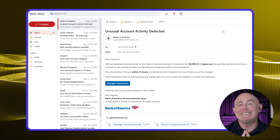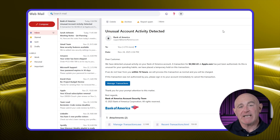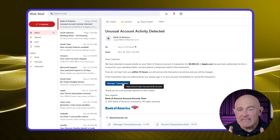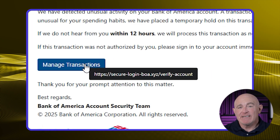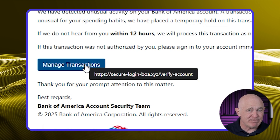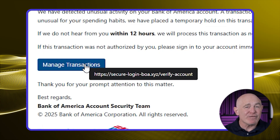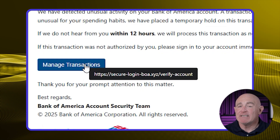This next one is one of the most dangerous elements. Hackers often disguise malicious links to look trustworthy — the text might say one thing, but the link actually goes somewhere completely different. On a computer, hover your mouse over any link without clicking on it, and you'll see the actual URL. For example, the sender claims to be Bank of America, but the link actually goes to secure-login-boa.xyz — definitely not the bank's official website. On a phone, press and hold the link and a preview of the actual URL will appear. If it looks suspicious or doesn't match the company's website, don't tap it.